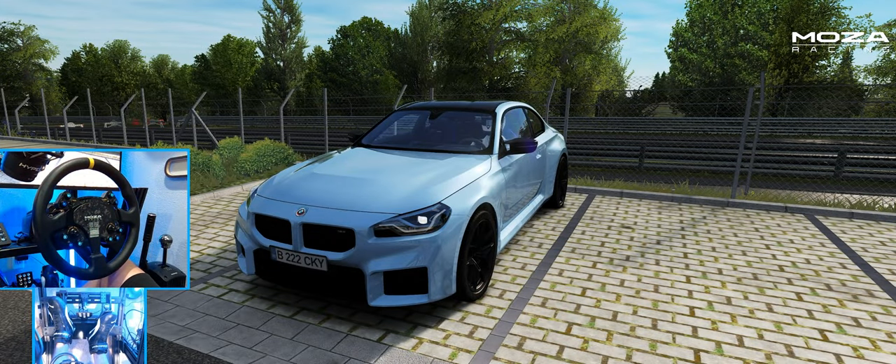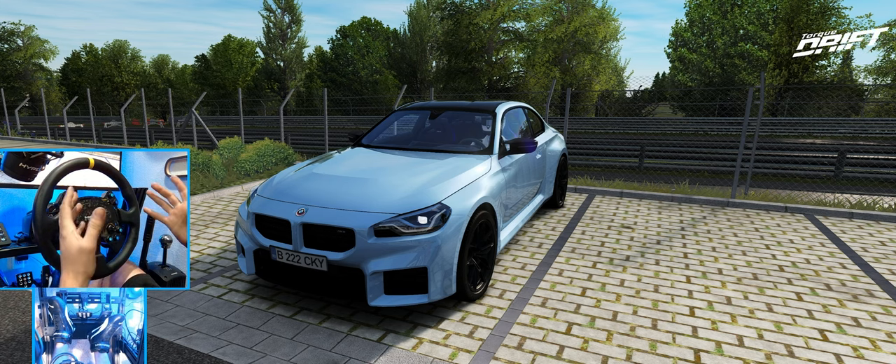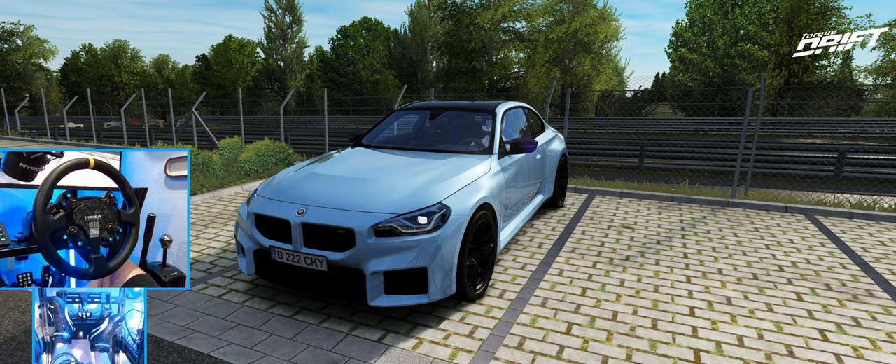Hello everybody, I'm Ivor Ebbett. We're here on Assetto Corsa in a BMW M2 G87 from Sanky Performance. We're going to get our first impressions on the G87 here in Assetto Corsa.